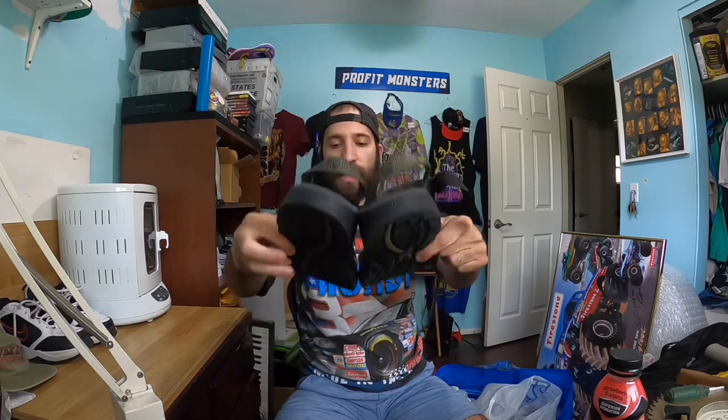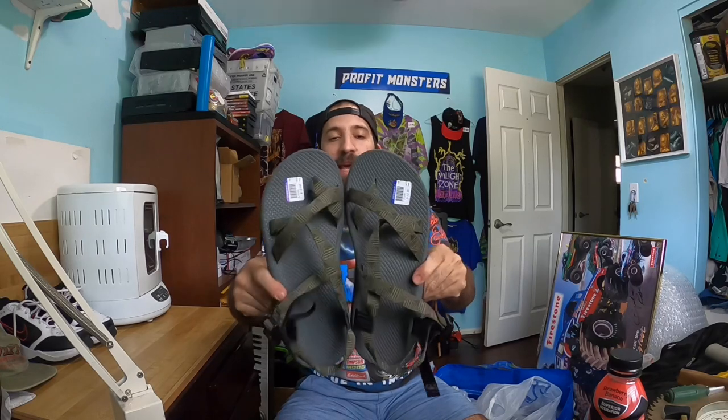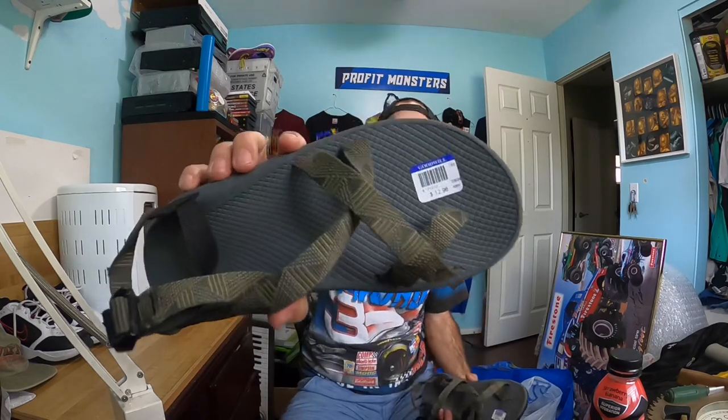I found a pair of men's Chacos in almost new condition. The bottoms are just immaculate — no crust on the rubber, everything is really clean. These were $12.96 and I think I can easily get $40 to $50 for these Chacos. They're in amazing condition.